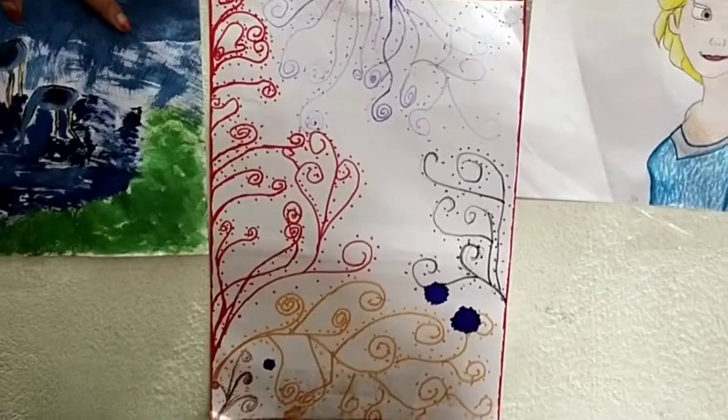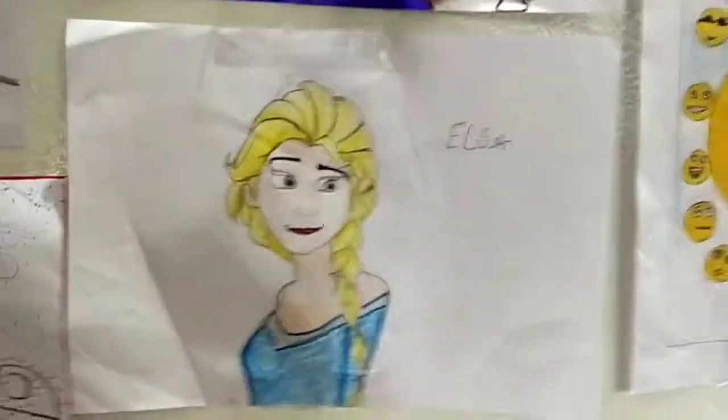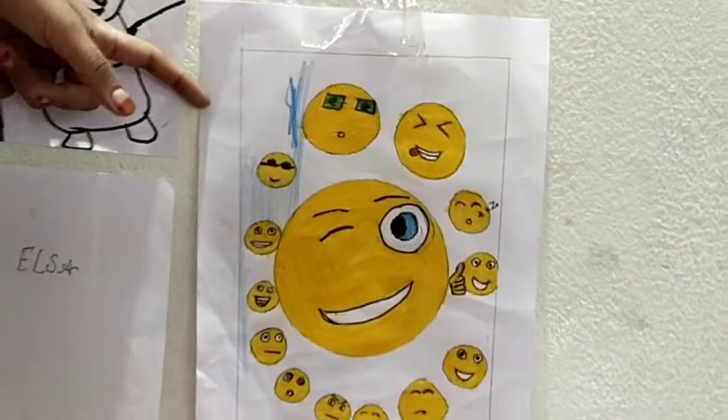This is one great design that I did. And she is the most beautiful Elsa that I draw. And this is the different emojis.